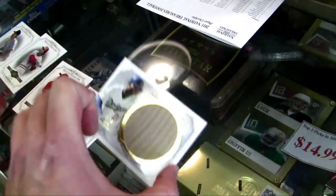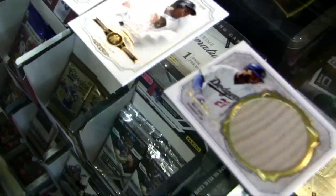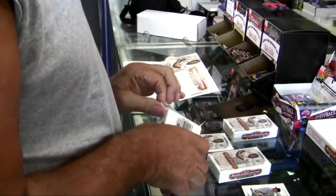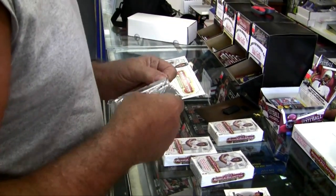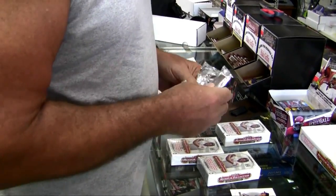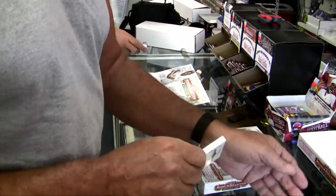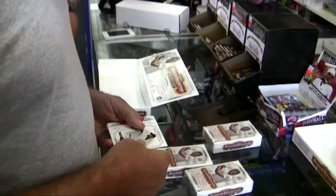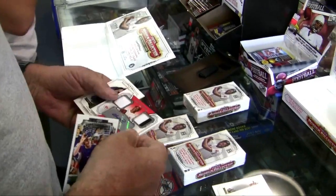Yeah, I think so. Here we go. This one's a little bit thicker than that other one — this will be a patch. Patch. Yeah, there it is. I rolled this. Nice.